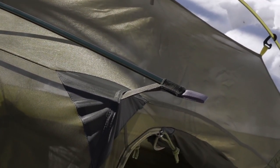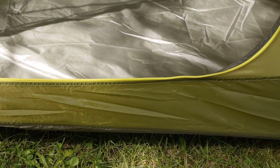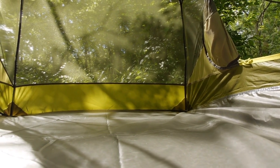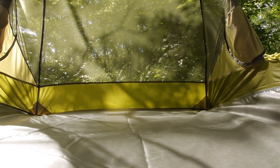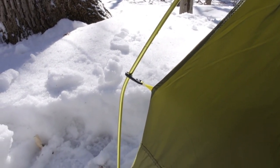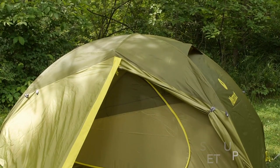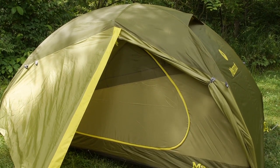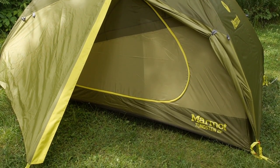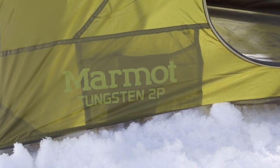I like that its polyester rainfly doesn't sag in wet and cold weather, and that the door zippers easily open with one hand. My only complaint is that the Tungsten has two vestibules that aren't symmetrical — one is larger than the other for some odd reason. Still, for its weight, cost, and interior space, the Marmot Tungsten 2P UL squarely ranks among the best. The pros are it's affordable, roomy on the inside, and quick to set up. The only con is that the vestibules are different sizes. If you're looking for a premium budget backpacking tent that's roomy, definitely go for the Marmot Tungsten 2P UL.